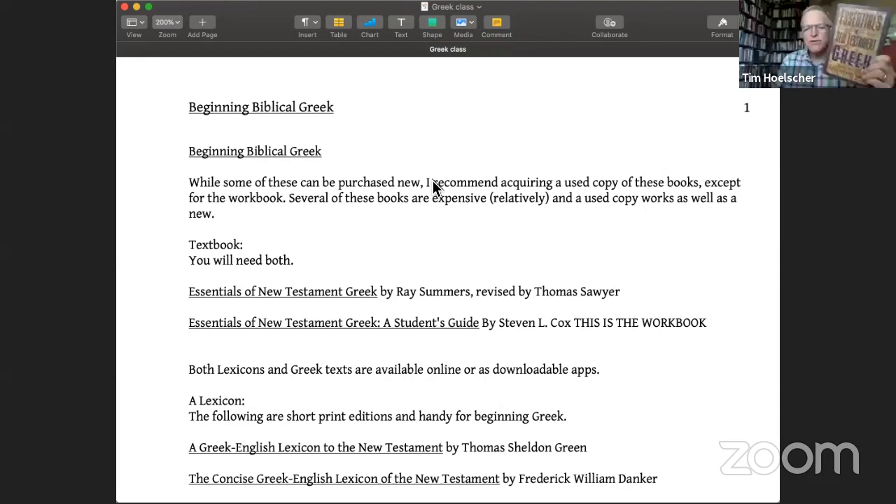I couldn't find this new on Amazon — maybe I was just not looking hard enough. But you can find it if you go to Christian Book Distributors, CBD. It's available and you can get a paperback copy, I believe, of both this workbook and the Essentials of New Testament Greek. So that's the textbook.